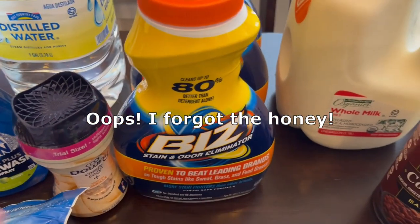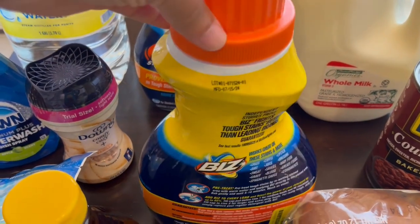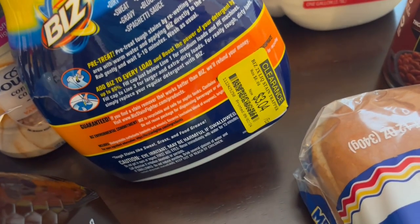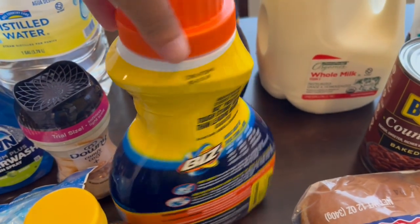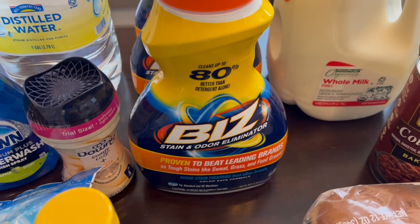I also saw these bottles of Biz detergent, which I remember my grandmother using when I was growing up. They were $3.04, originally $6.08. So I grabbed three bottles — these aren't going to go bad, and I always need detergent.